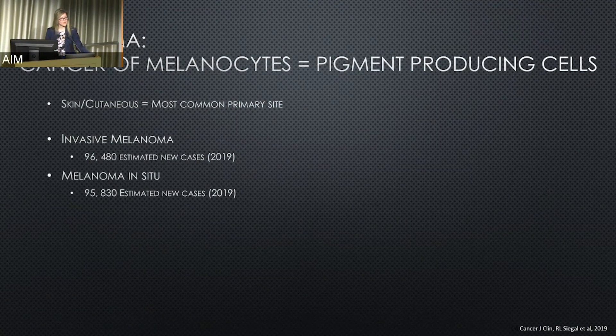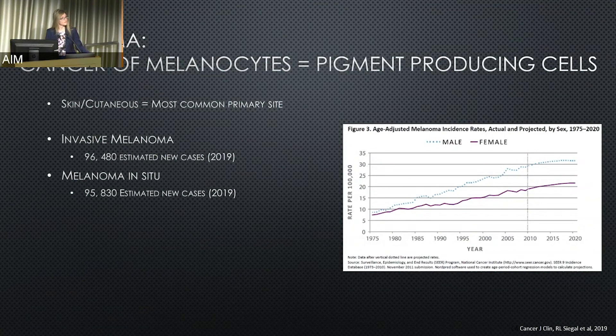If we add in the melanoma in situ cases — these are very early melanomas — that adds almost another 100,000 for that year. This graph shows the incidence of melanoma, separated between men and women, continues to rise and has been rising for over 30 years.